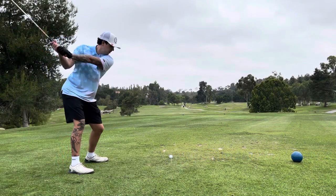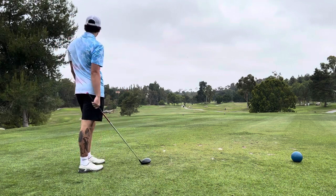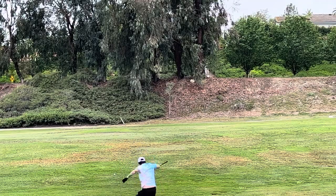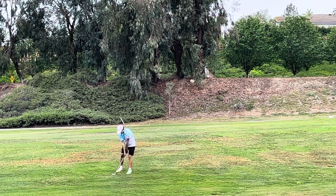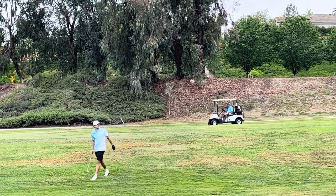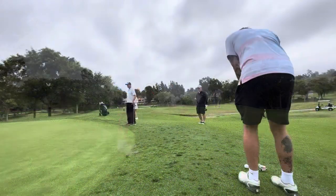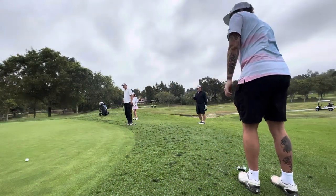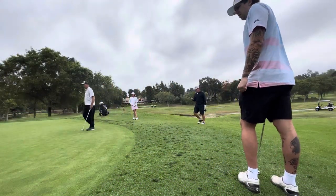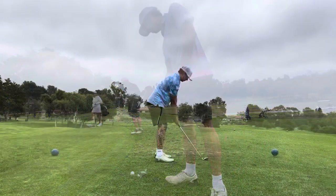This first hole is about 285 yards — did a little bit of a pull, ended up about 60 yards short. Used the 60-degree, but it also landed a little bit short. Decided to change to the putter and ended up getting a bogey.